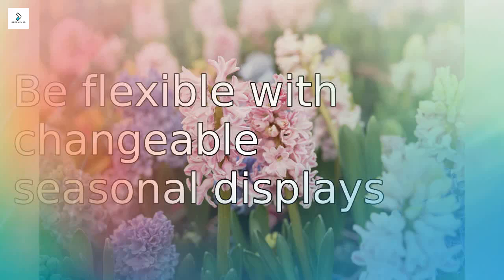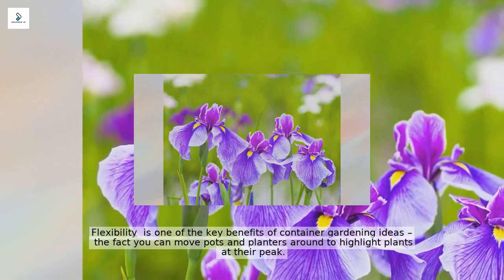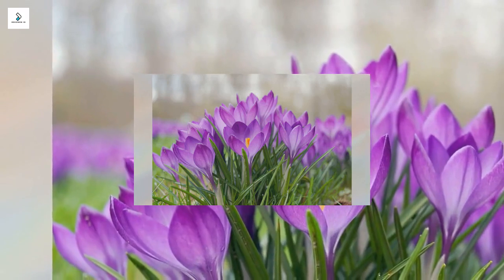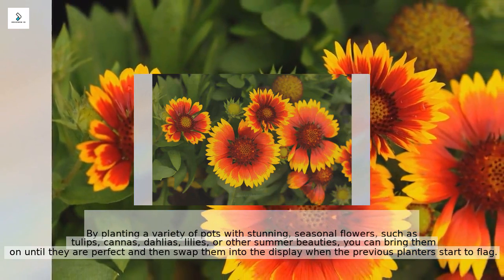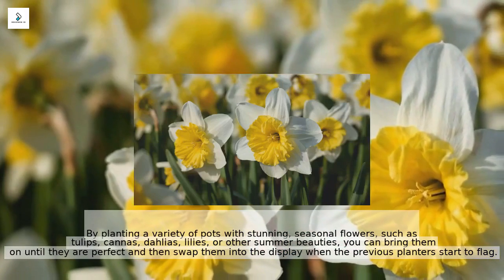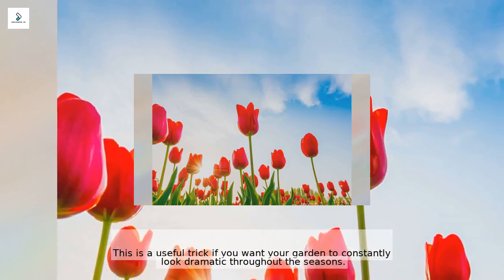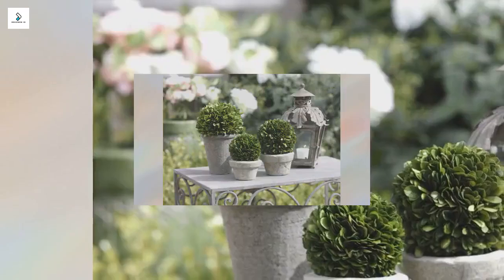Flexibility is one of the key benefits of container gardening — the fact that you can move pots and planters around to highlight plants at their peak. By planting a variety of pots with stunning seasonal flowers such as tulips, cannas, dahlias, or lilies, you can bring them on until they are perfect and then swap them into the display when the previous planters start to flag. This is a useful trick if you want your garden to constantly look dramatic throughout the seasons.